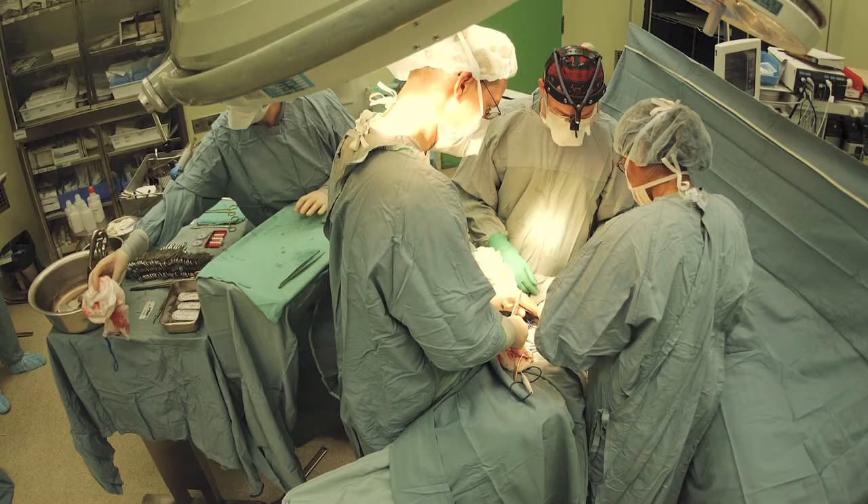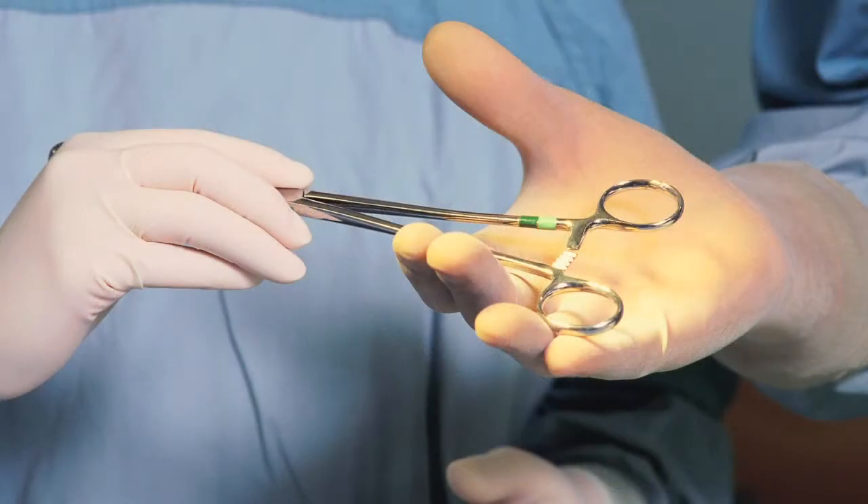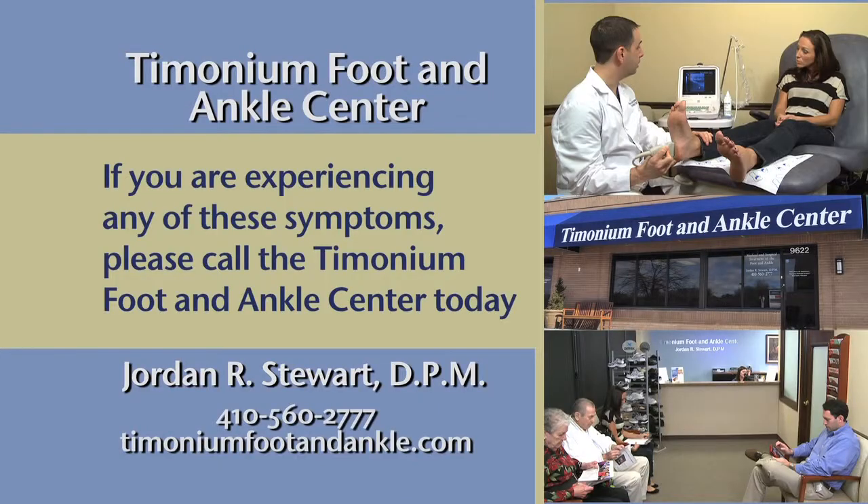In certain circumstances, conservative treatment is insufficient to treat a neuroma and surgical intervention is required. With surgery, the neuroma is excised, and this results in permanent numbness along the distribution of the excised nerve. If you are experiencing any of these symptoms, please call the Timonium Foot and Ankle Center today to schedule an appointment.